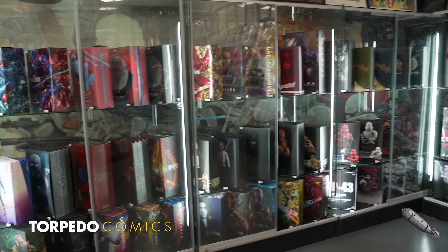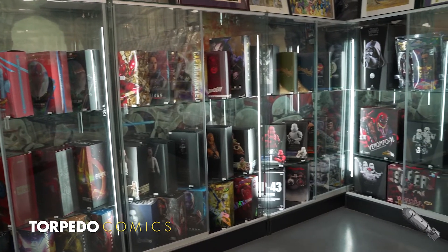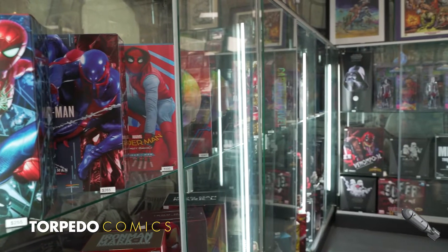Behind the trade paperback areas we have an area for our premium toys and collectibles, including hard to find pieces from Hot Toys.